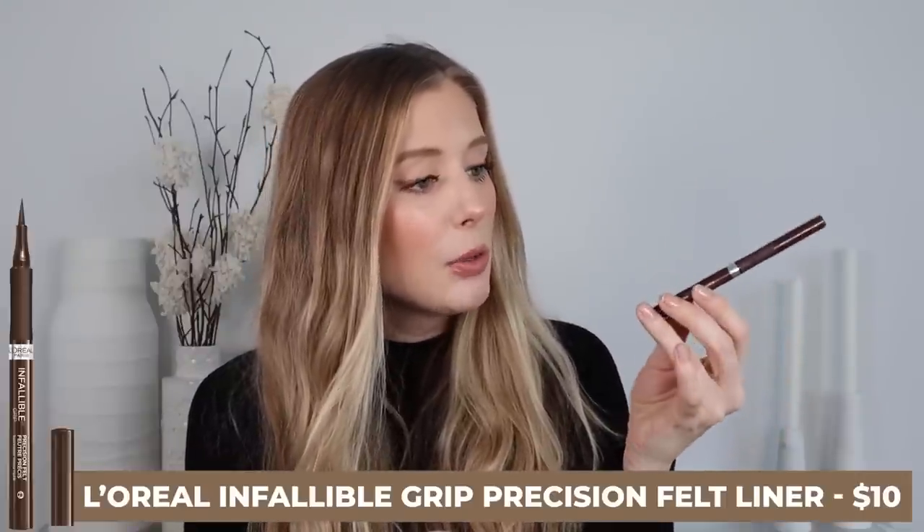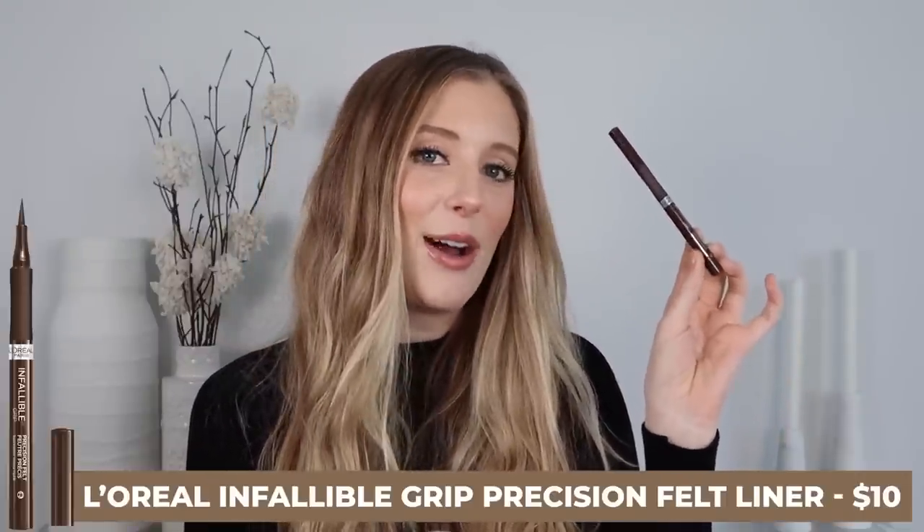Next is the L'Oreal Infallible Grip Precision Felt Liquid Eyeliner in the shade Brown. This is a really nice eyeliner — I really like the color, it's easy to use, and the felt tip is nice and long so it works well for the type of wing liner I like to do. The only issue with this liner and with felt liners in general is that they dry out really quickly, so you have to repurchase more often. If you're looking for a brown eyeliner that looks really nice and is easy to use, go for it — just know it runs out faster than other liquid liners like the NYX Epic Ink Liner.